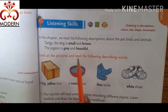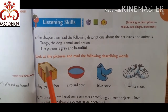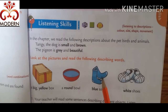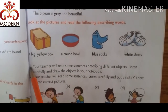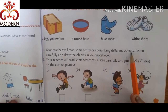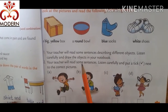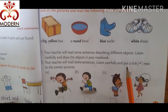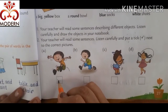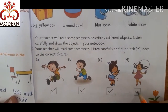Look at the pictures and read the following describing words. A big and yellow box. A round bowl. Blue socks. White shoes. Your teacher will read some sentences describing different objects — listen carefully and draw the objects in your notebook. Your teacher will also read some sentences — listen carefully and put a tick next to the correct picture, like jumping, running, dancing and skipping.